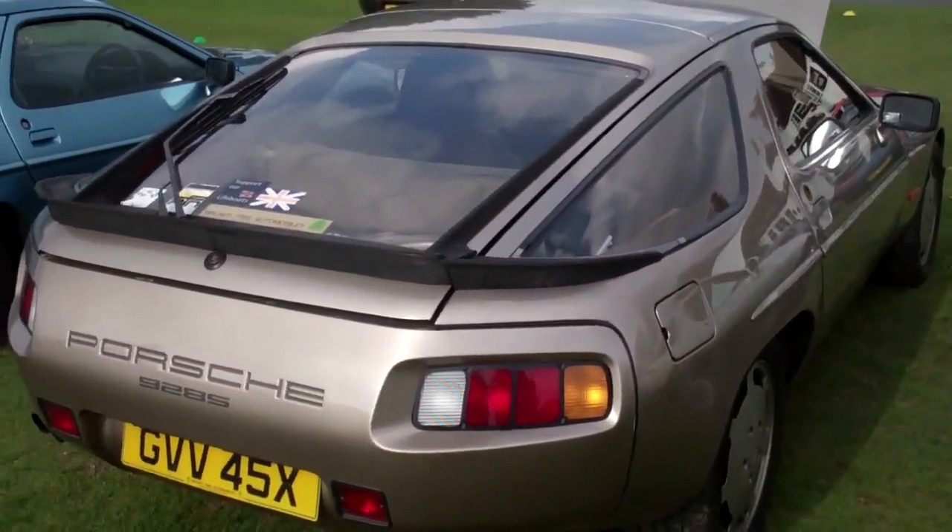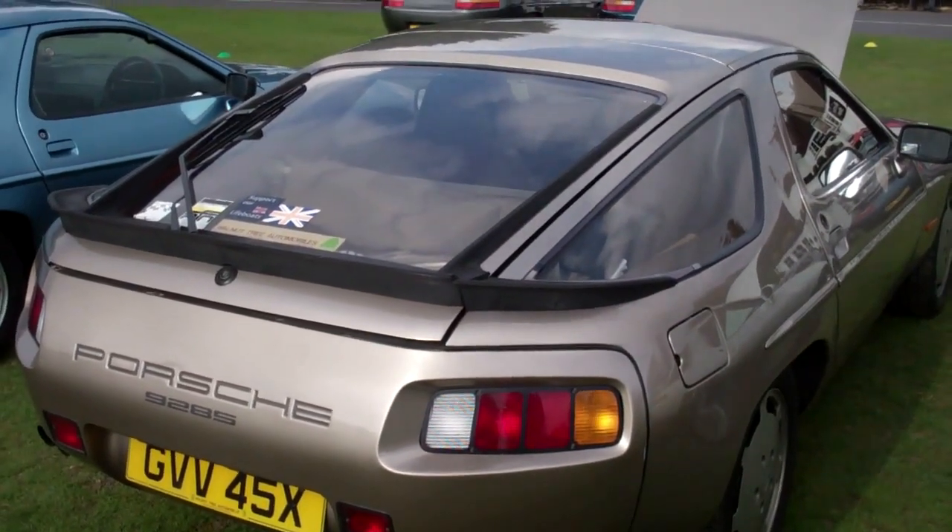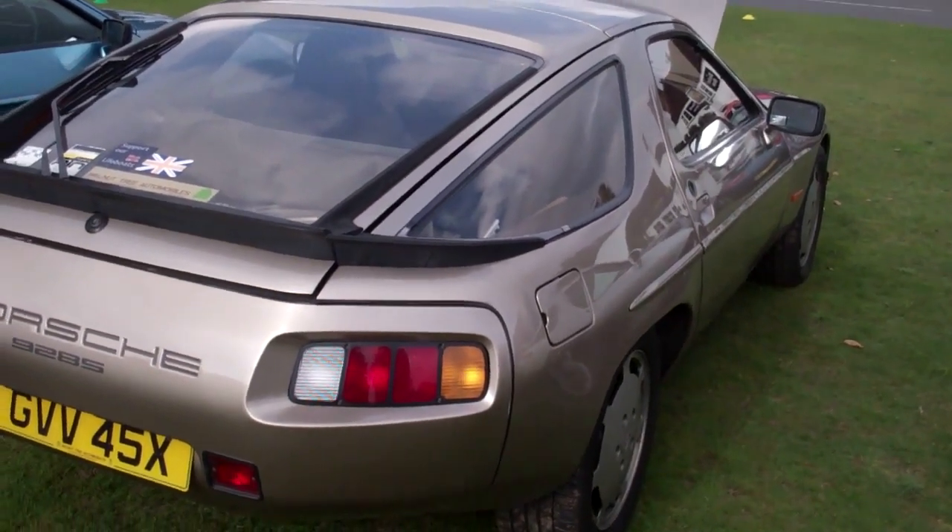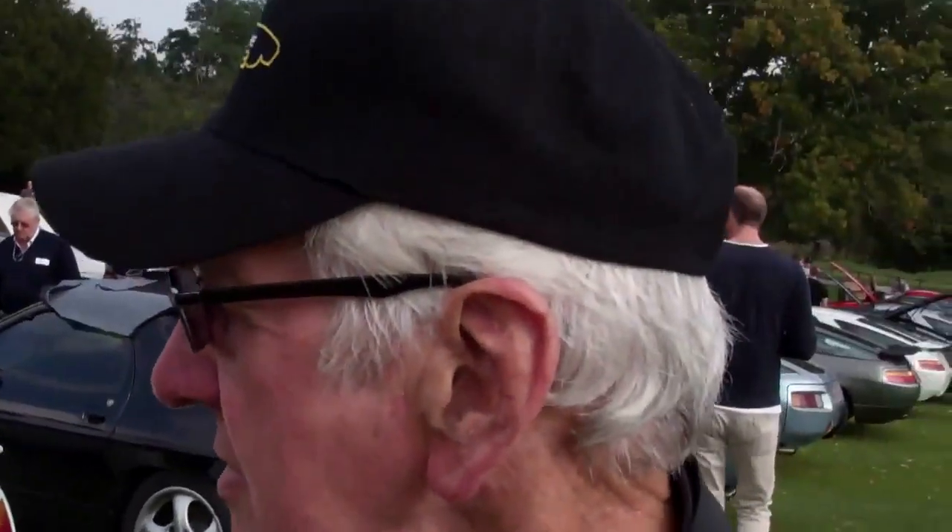What made you want to buy one in the first place? Well I had a Rover with Tess which I really enjoyed and I'd seen these up at the motor show many years before and I made my mind I would like one. My son said to me one day, well what do you want? I said a 928S.